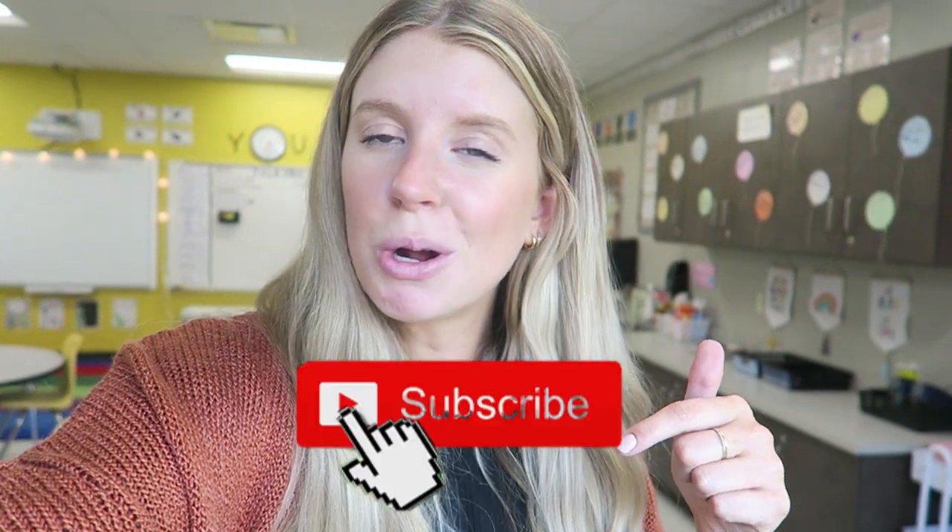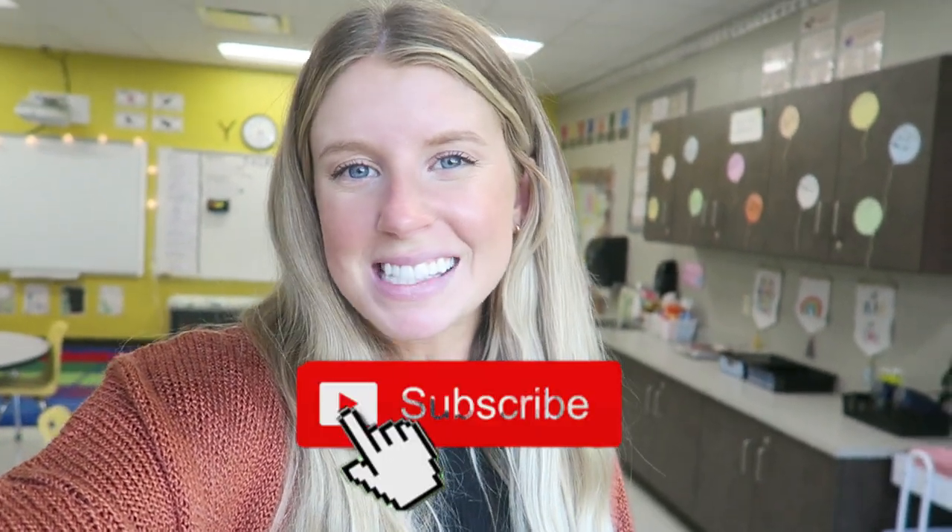That is it for this video. Thank you so much for watching — I hope that you enjoyed this classroom tour. I know it is long-awaited, and I'm sure a lot of things will change once I have kiddos in here in person. But this is what the classroom looks like right now. I worked so hard in this classroom, I love how it turned out, and it turned out exactly how I envisioned it. Give this video a thumbs up if you enjoyed watching, leave a comment below with your favorite part of the classroom, make sure you're subscribed so you don't miss future videos, and I will see you guys next time. Bye.